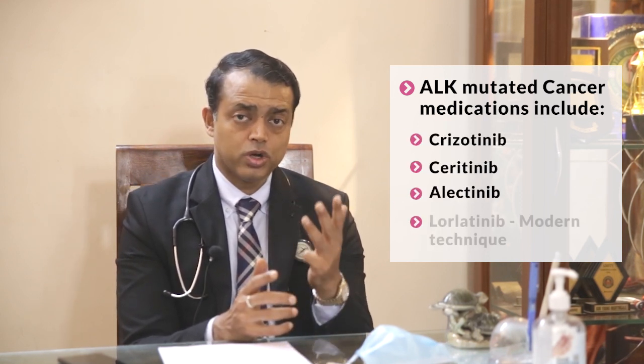Lung cancer is usually divided into squamous cell and adenocarcinoma. Within adenocarcinoma there are now nine different types of mutations, each treatable with different targeted therapies. The most common mutation is EGFR, for which you can give gefitinib, erlotinib, or afatinib. In ALK-mutated lung cancer you give crizotinib, ceritinib, or alectinib — and there is also a new third-generation drug called lorlatinib.